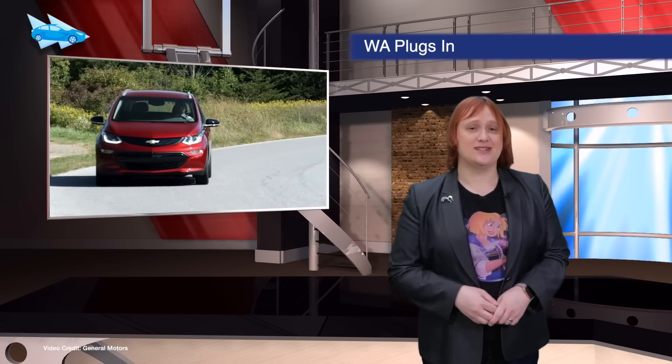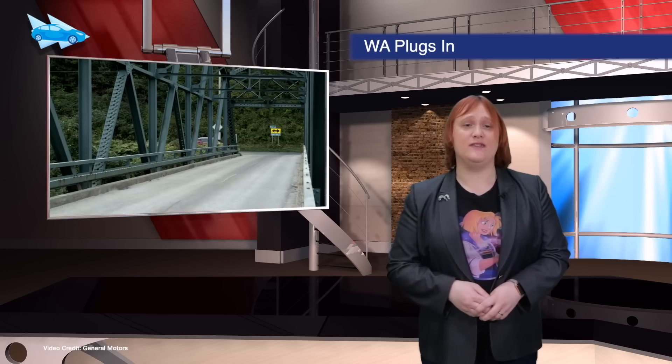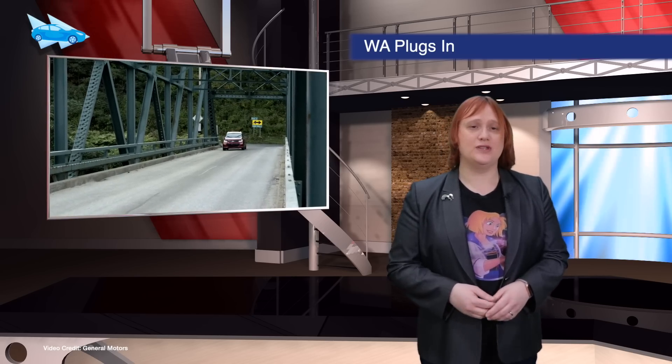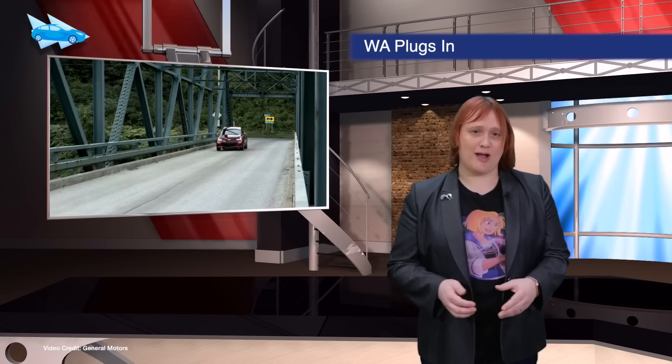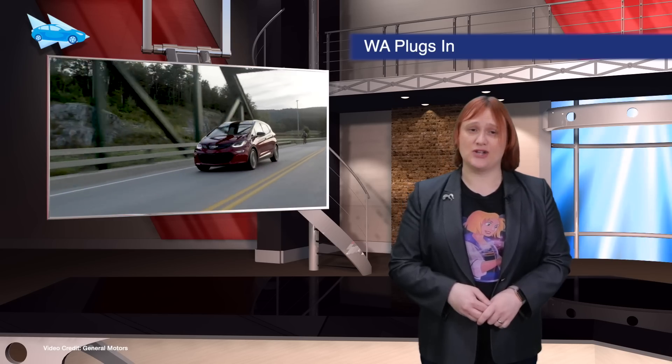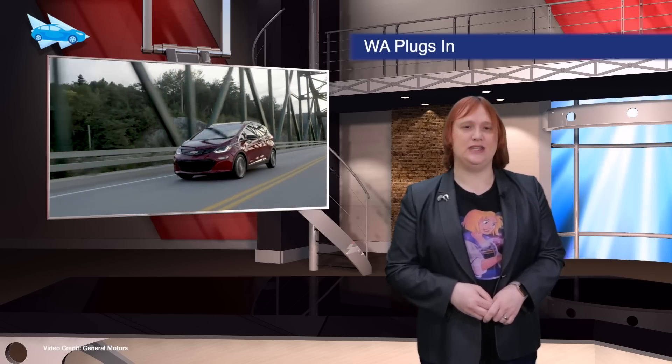Washington state's legislature has considered two bills to further EV adoption and support this week. One would follow California's ZEV state mandate, requiring the same for automakers selling in the Evergreen State. The other would mandate state fleets to buy only electric vehicles by 2023.